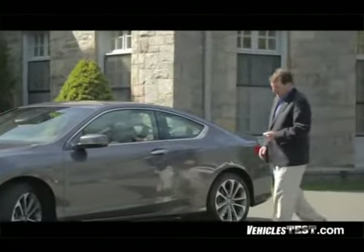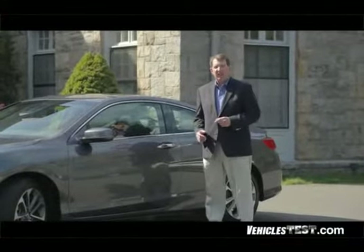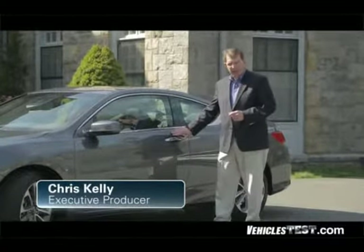Not long ago, we introduced you to the ninth generation of the Honda Accord sedan, and during that test, we showed you how you get more car for less money. Hi, Chris Kelly here for Vehicles Test, and today we're testing the two-door version, the coupe version.